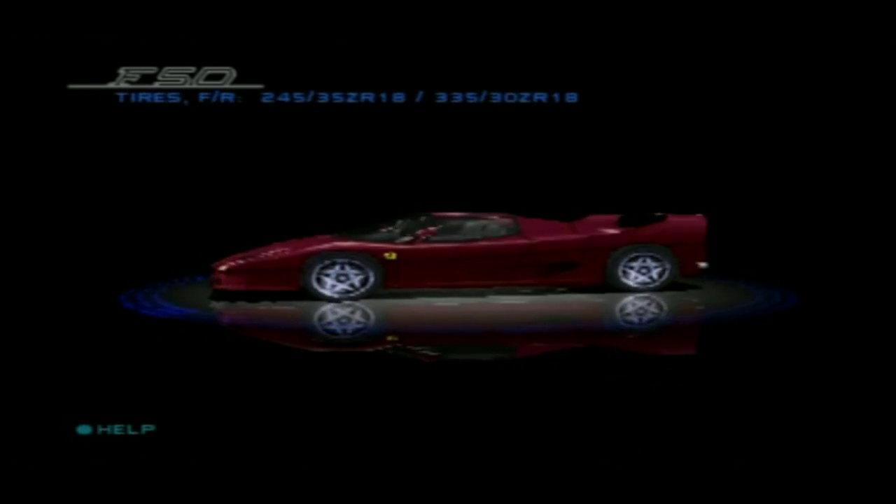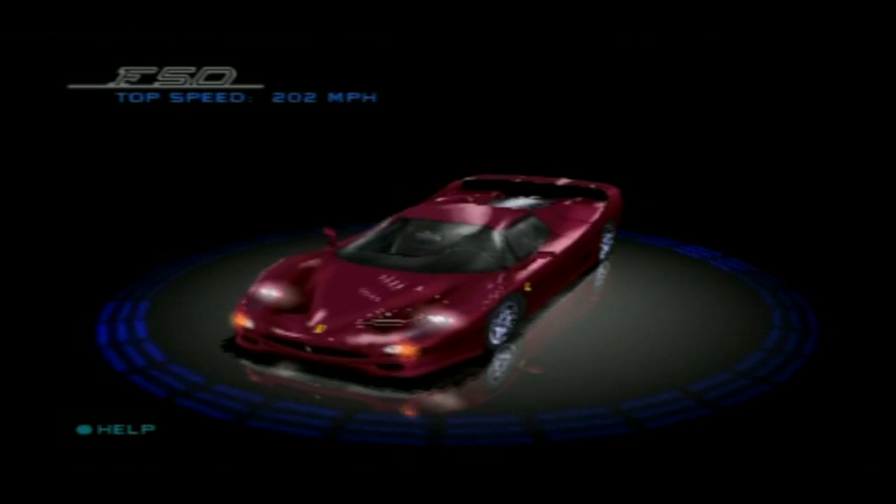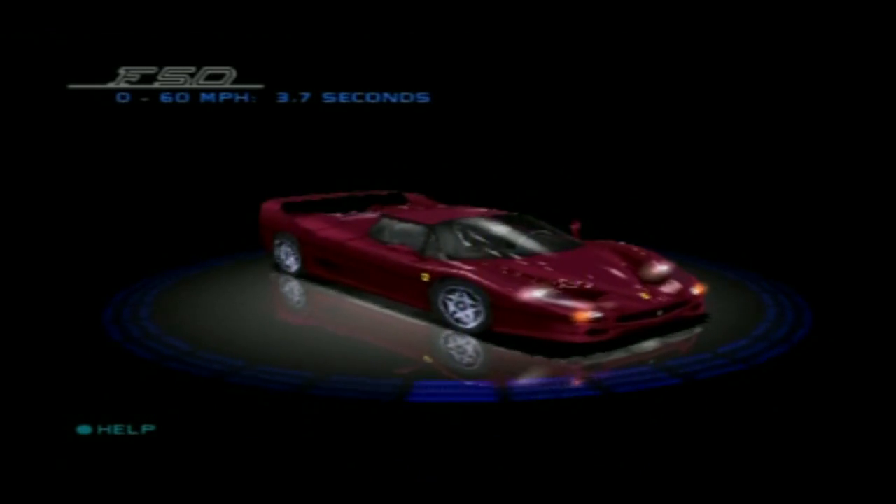The F50 cockpit is all business and follows Ferrari's policy of avoiding gimmickry and concentrating on driver essentials. All the controls are exactly where they should be, allowing the driver to concentrate on piloting this remarkable supercar.